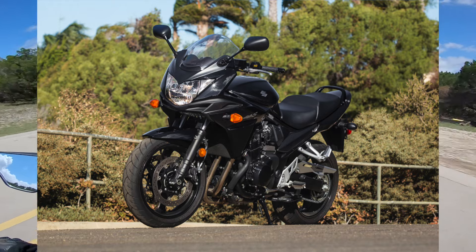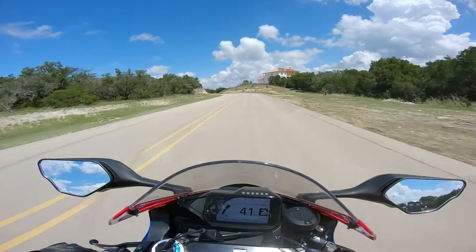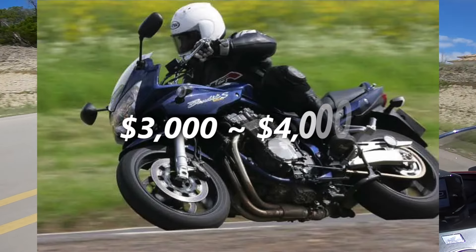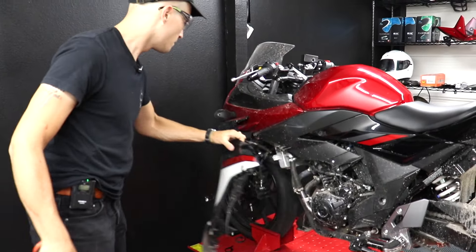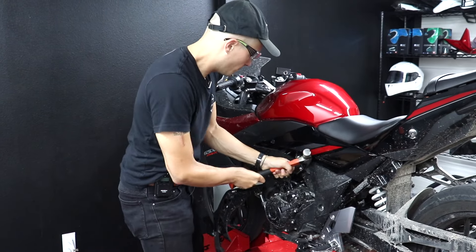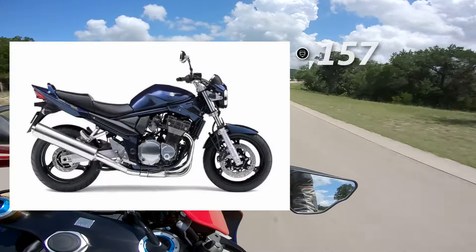Number seven on today's list is the Suzuki Bandit 1200. Yes, they did make a 1250S — I'm well aware of that, Mr. or Mrs. comment person — but the listings I saw for the 1250S were over our threshold of five grand. By comparison, you can find Bandit 1200s from '97 to '04 all going for around three or four grand. They'll be relatively high mileage, but don't let that scare you. If there's one thing I've learned about Suzukis, it's that they're basically indestructible.